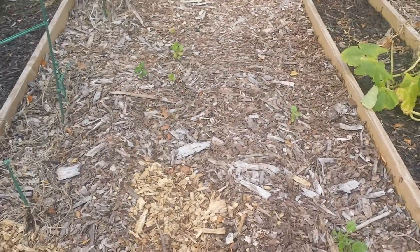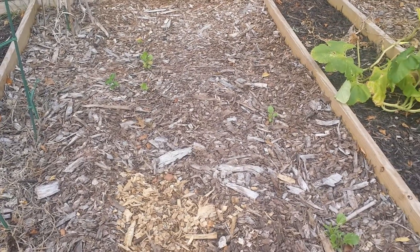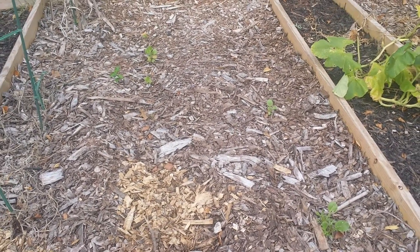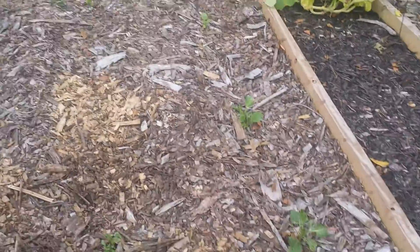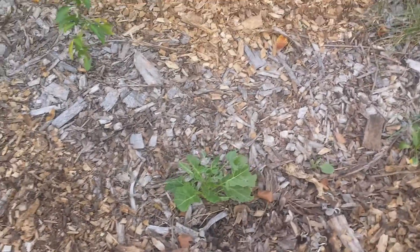Plants that are coming up now - that's my lettuce. Heard that those grow pretty good in the cooler days. More collard greens and lettuce over here.